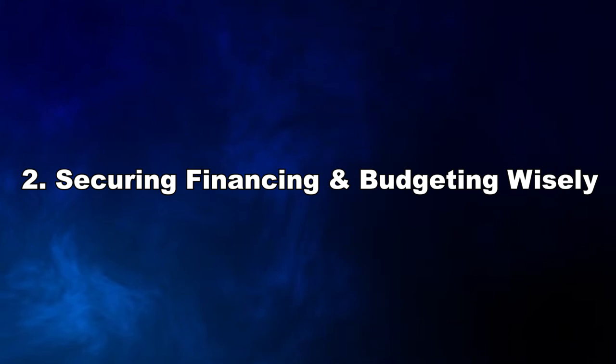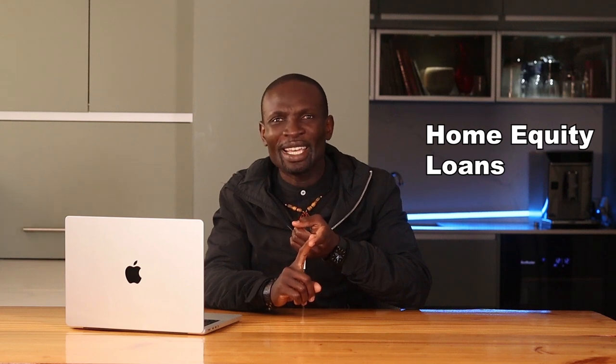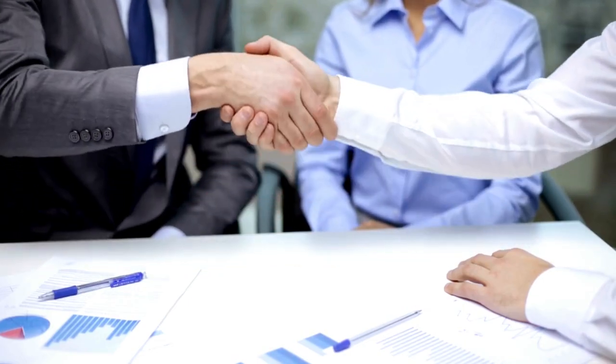Conduct proper market research to identify emerging hotspots and invest in areas with strong growth potential. Number two: financing is a crucial aspect of house flipping. Let's discuss how to secure the best financing options and budget effectively to maximize your profits. If you already own property, consider using its equity to finance your flip — this can provide a substantial amount of capital at competitive interest rates. Specialized investment loans for property flipping can offer flexible terms, so shop around and compare different lenders. You can also collaborate with other investors to pool resources, share risk, and open up opportunities for larger projects.